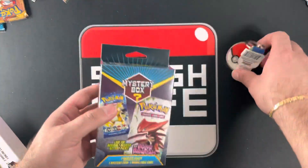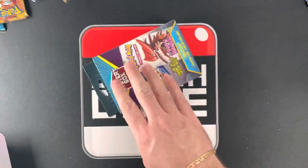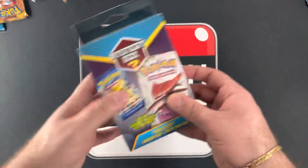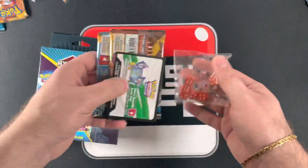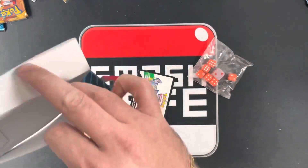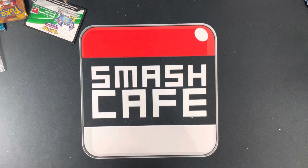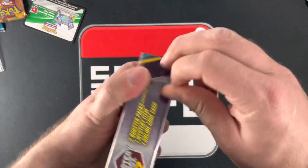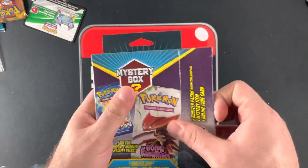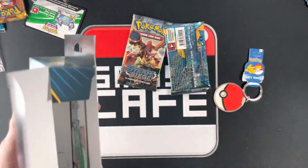I didn't even bother trying to weigh any of these because I'm opening up the whole display this way. You could weigh the keychain or the dice. This is rough. I've seen people get Evolutions. Steam Siege again.